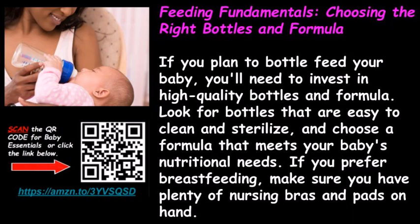Feeding Fundamentals: Choosing the Right Bottles and Formula. If you plan to bottle-feed your baby, you'll need to invest in high-quality bottles and formula. Look for bottles that are easy to clean and sterilize, and choose a formula that meets your baby's nutritional needs. If you prefer breastfeeding, make sure you have plenty of nursing bras and pads on hand.